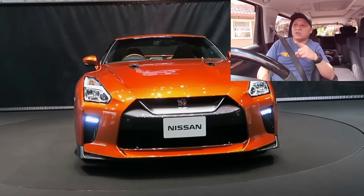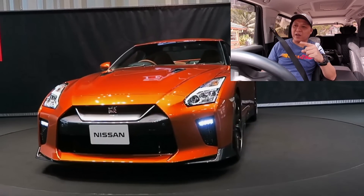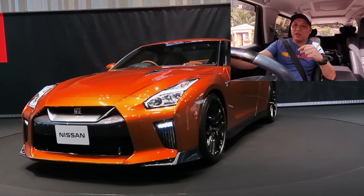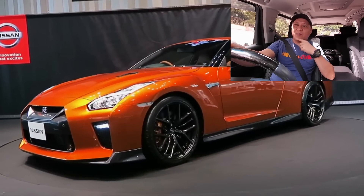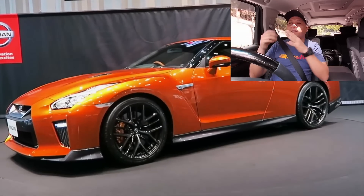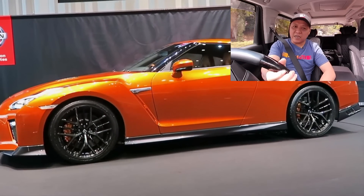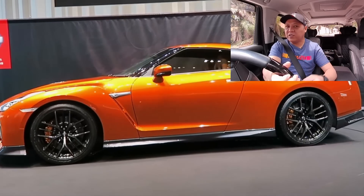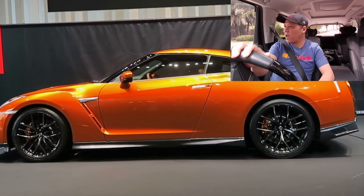Dia takut disebabkan oleh dimomokkan dengan cerita-cerita yang tidak baik berkenaan dengan Nissan GTR ni. Dan yang nombor dua, dia tidak pasti dengan income atau pendapatan dia yang sebenarnya — berapa dia kena ada. Sebabnya sebelum ini pun saya dah jelaskan, tapi masih ramai lagi yang confused, yang tak berani, yang takut, yang goyang.